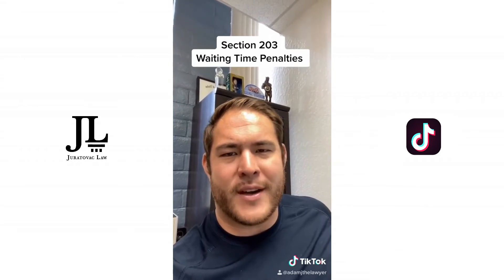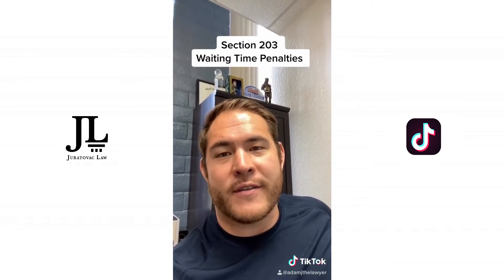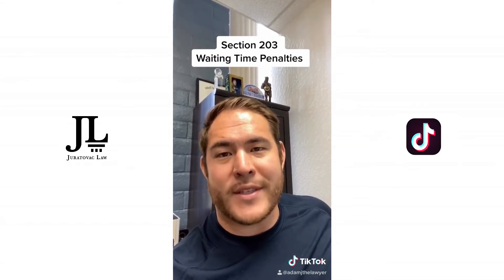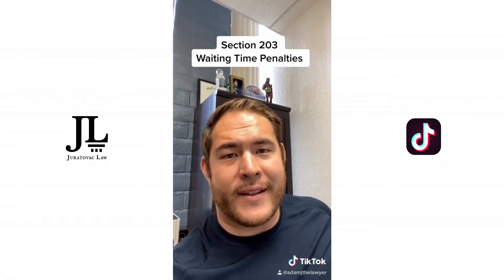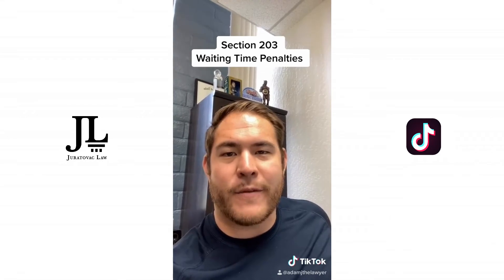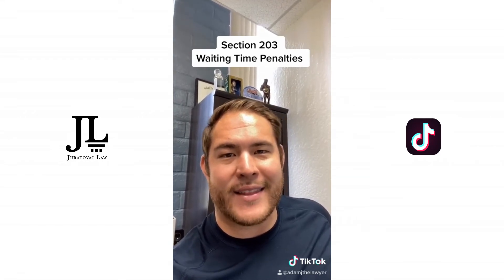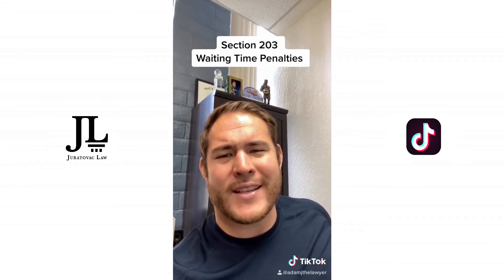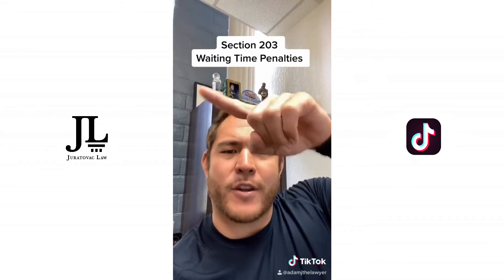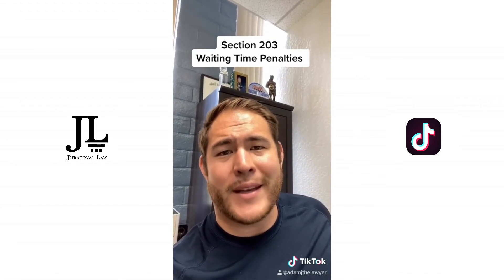If they say no and tell you to buzz off, then you go to the Division of Labor Standards Enforcement's website. Click on 'file a claim for waiting time penalties or other wage and hour claims.' When you file that complaint, one section requires you to list how many days late the payment was. Just write an estimate — if you're not sure, put an estimated figure before the number. With the DLSE, you're always able to amend your complaint.